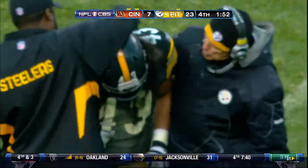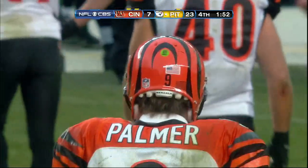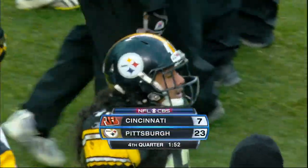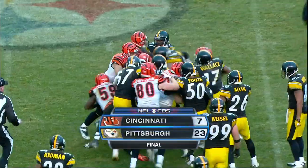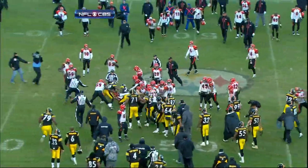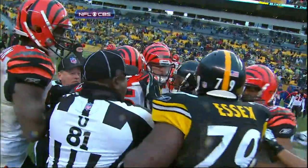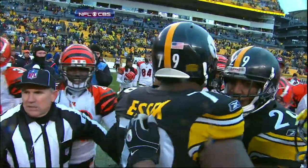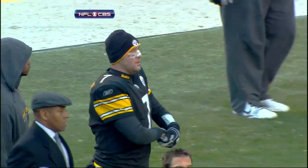He does have the bad ankle — it's not a bad idea to give it away. But halfway across the field you might question it. He should have just sat down, given yourself up and saved yourself a little bit. 1:52 to play in the fourth and Pittsburgh goes to 10 and 3 on the season.